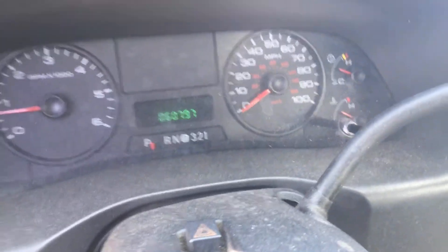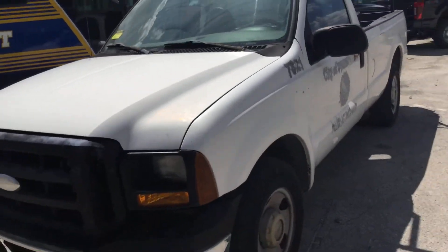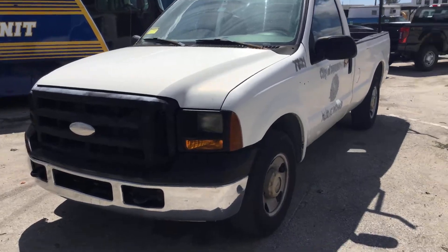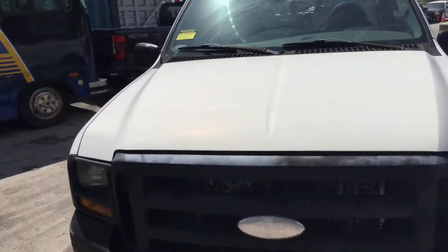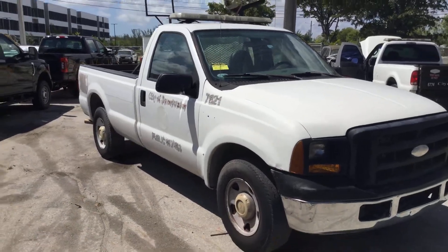So there you have it — it's an F-250 with 60,000 miles. The body is straight with minor dings and dents. The AC blows ice cold and it runs and drives. It's lot number 201. Good luck.